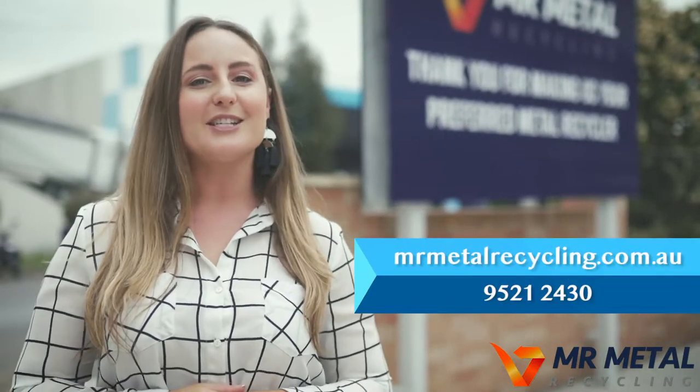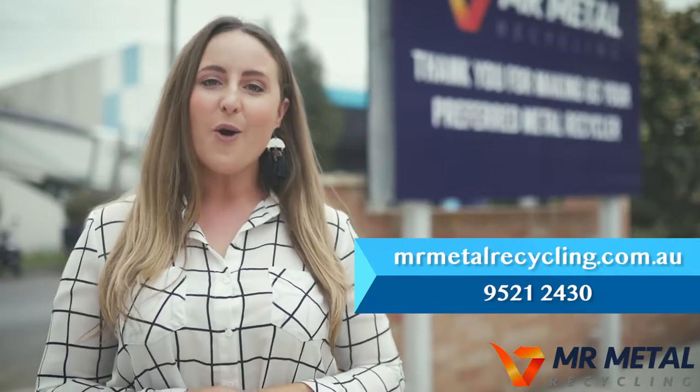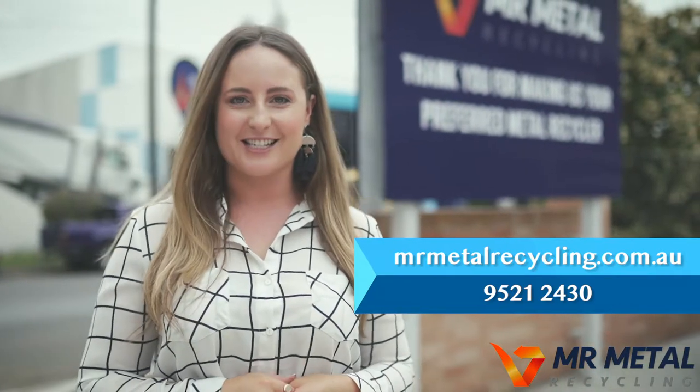Visit MrMetalRecycling.com.au for more information and a full list of acceptable metals, or call 9521 2430 to discuss your recycling needs. I'm Kirsten Walsh for The Shire Talks, and we'll see you next time.